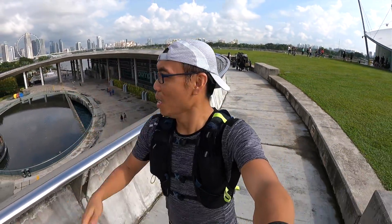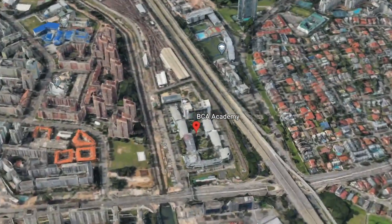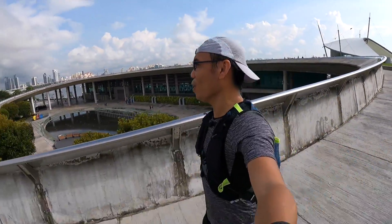After exploring Marina Barrage, it's time to proceed to my fourth location - all the way to Braddell and the BCA Academy, where the Zero Energy Building is. Can't wait to go there, let's go!